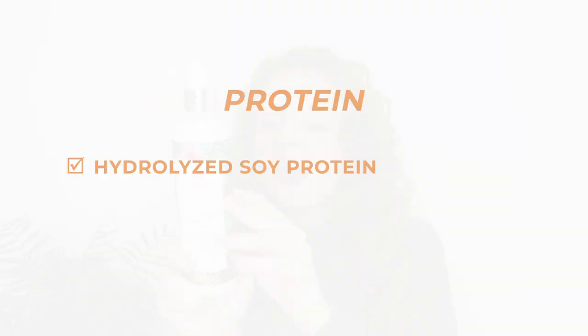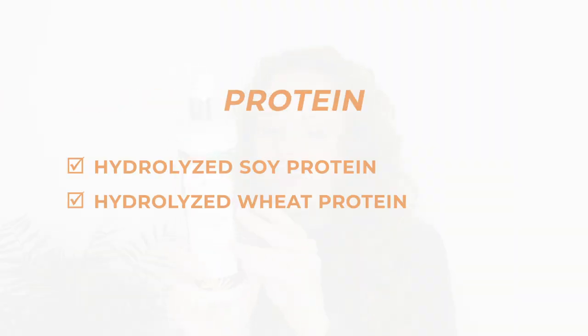Lastly in this section is a curl cream I've been trying out recently, the Flora and Curl Curl Activating Lotion. This contains hydrolyzed soy protein and hydrolyzed wheat protein — the soy protein is fairly high up and the wheat protein is a bit further down. I tried it a few years ago and didn't get the best results, but I was recently gifted it again and I'm getting much better results. It just goes to show that sometimes if a product doesn't work for you, it might work later on down the line.